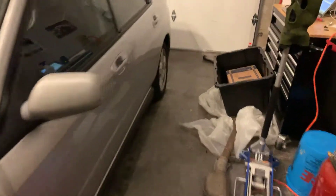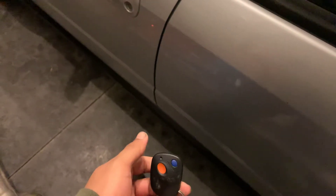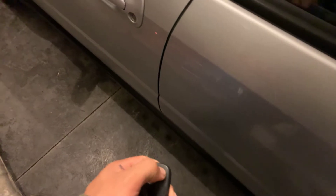Going into the interior — I also added keyless entry. Mine didn't come with a remote, so I bought one and programmed it. It's nice.